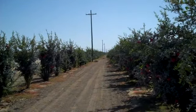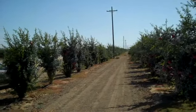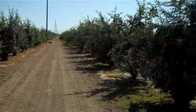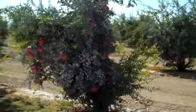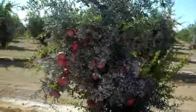This is one little corner of Palm Wonderful's 14,000 acre pomegranate farm outside of Lost Hills, California. These trees are basically bushes that are groomed to be shaped like trees. These trees were planted in 2006.